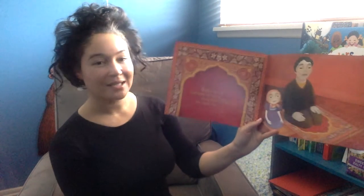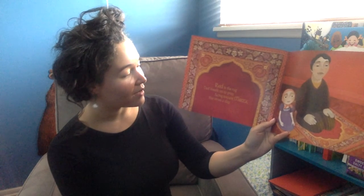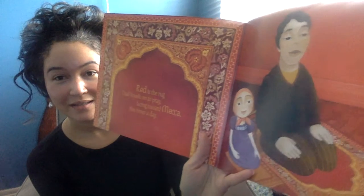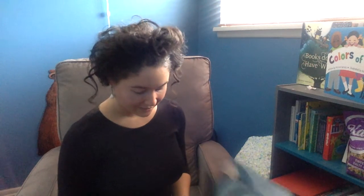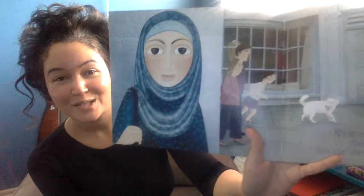Red is the rug Dad kneels on to pray, facing toward Mecca five times a day. Blue is the hijab my mom likes to wear. It's a scarf she uses to cover her hair.